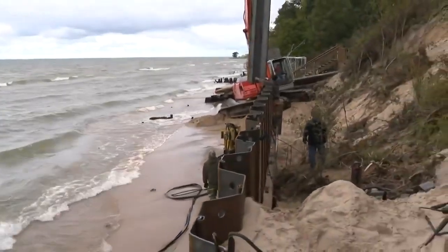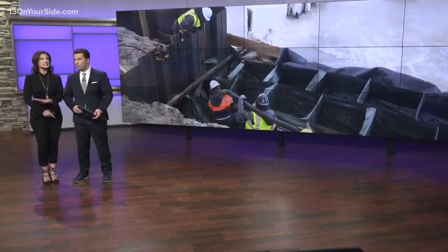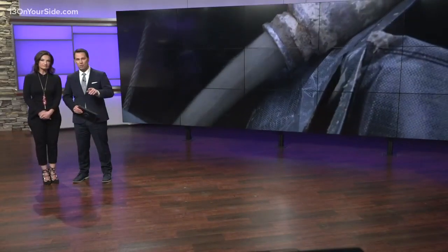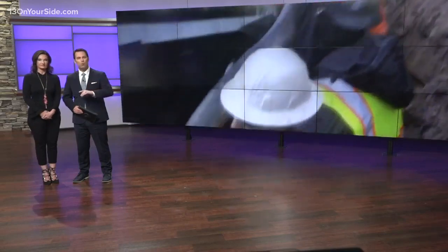Lakeshore property owners are running out of time to save their homes from erosion. One family is trying something that's never been used before on the Great Lakes. 13 Your Side's John Mills has more on the product and why it may be the solution for property owners who've waited until the last minute to build a seawall.